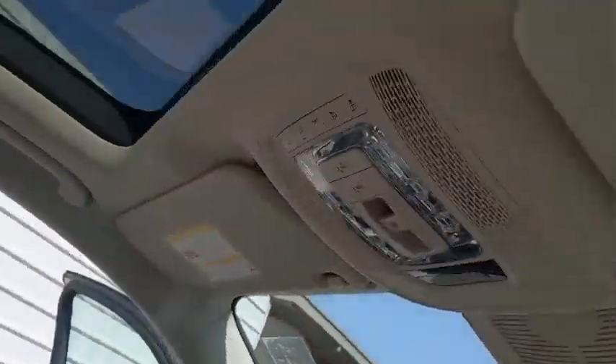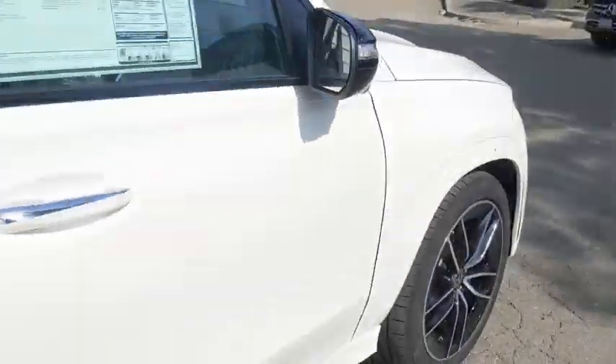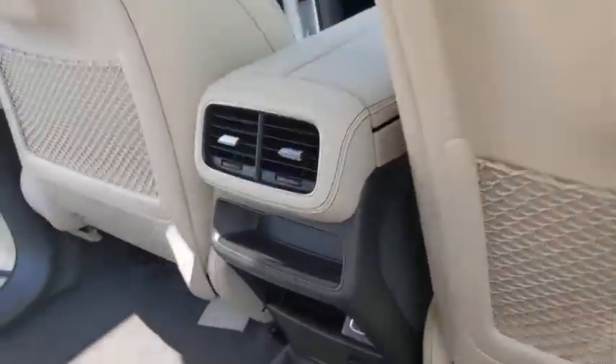Here are some of this vehicle's great options: backup camera, power liftgate, keyless entry, remote engine start, navigation system, anti-lock braking system, all-wheel drive, power passenger seat, traction control, stability control.